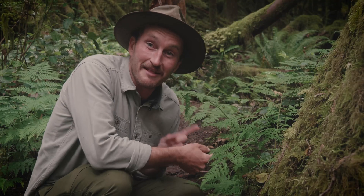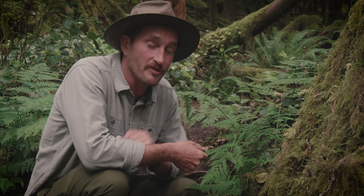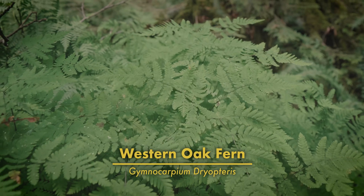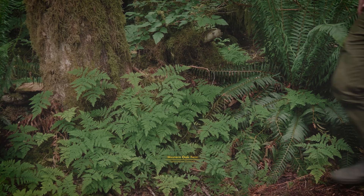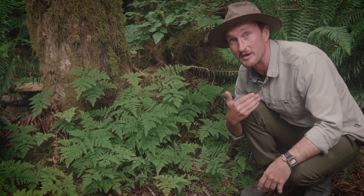What a treat — these delicate little beauties are western oak ferns. When it comes to ferns here in Cascadia, they really are some of the most spectacular ones around. Western oak ferns are some of the coolest ferns we have here — definitely somewhere in my top three.